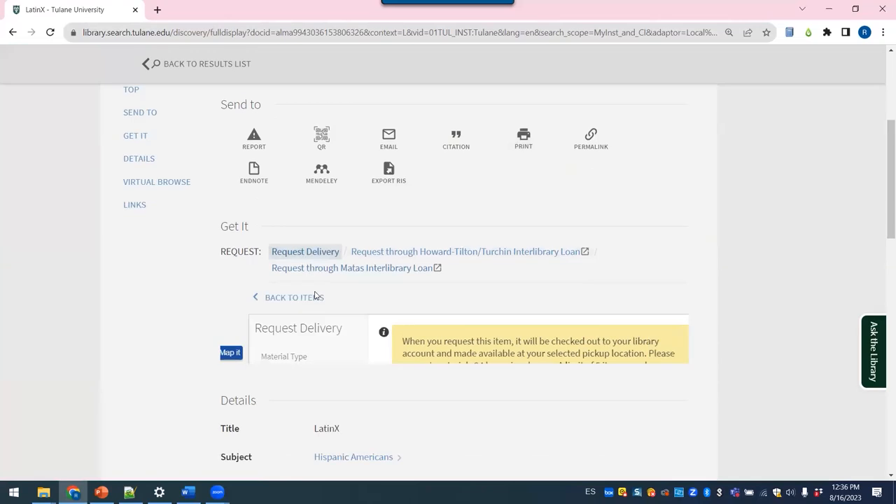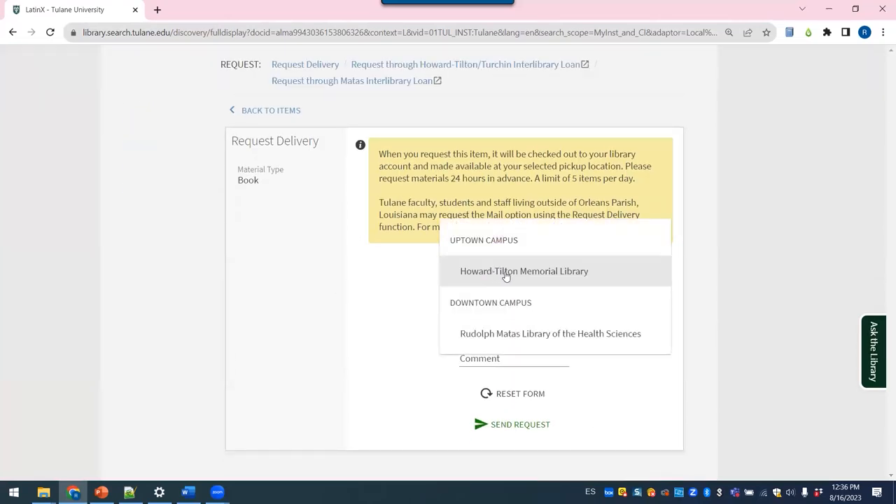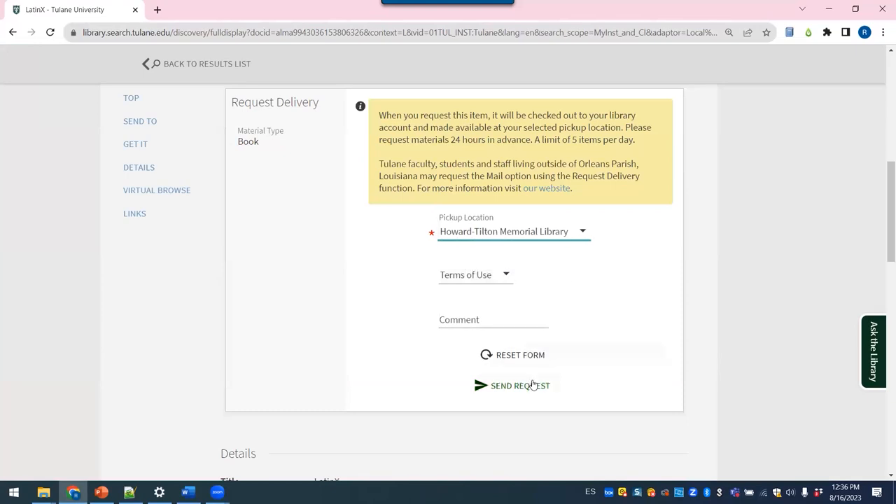Then, click on Request Delivery, select the library where you want to pick up the item, and hit Send Request.